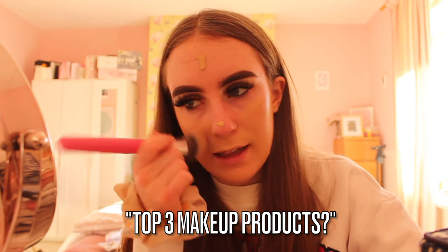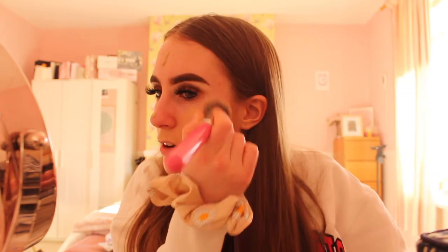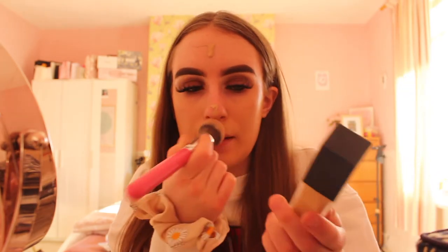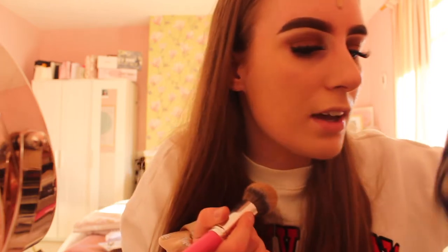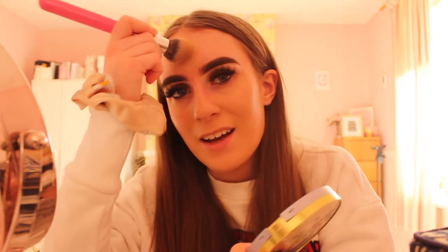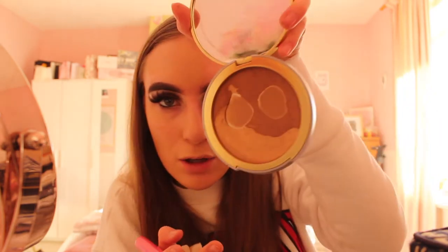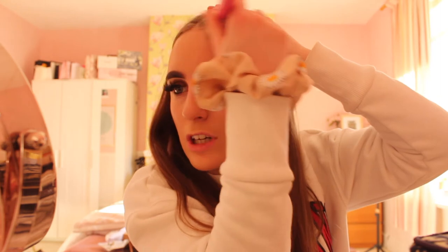Top three makeup products I cannot live without: first, my Morphe Crush lip liner — it's so creamy and the colour is insane. Second, the NARS Radiant Longwear Foundation — it's great for my oily skin, blends so well and makes your skin look flawless. Third is my Two Faced bronzer, a Natural Lust bronzer I got for my 18th birthday — it blends like a dream and it's still going two years later!